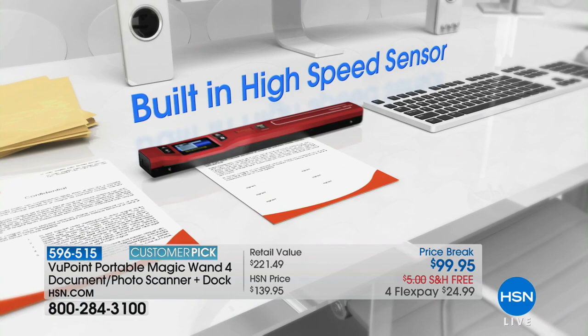We're also going to offer some really fabulous colors because it's so beautiful, so handy, and so portable — you're going to want to put this in your handbag and scan just about anything everywhere you go. We have the black, the red, the blue, the purple, and the teal.